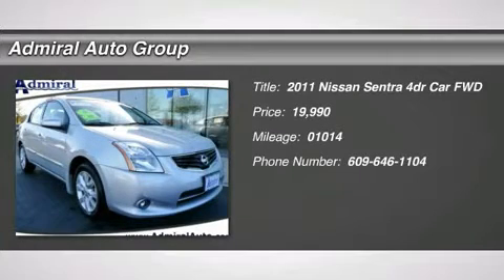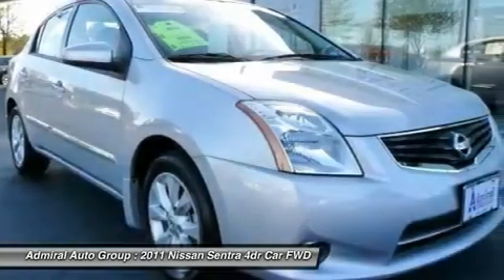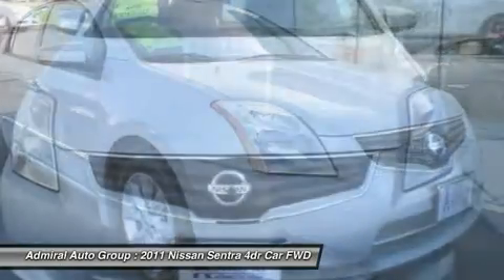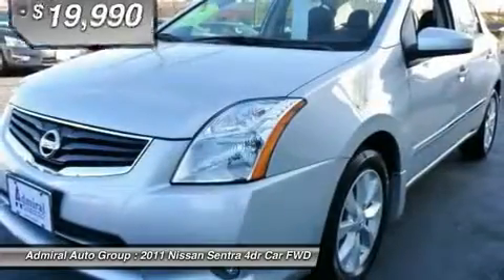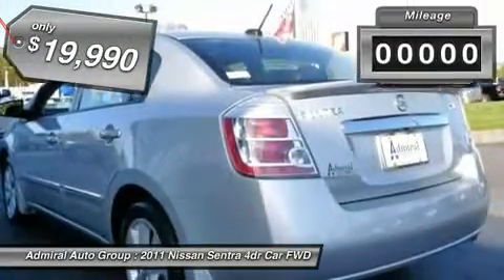The 2011 Sentra. With its spacious and versatile interior and stellar 34 miles per gallon fuel efficiency, the Nissan Sentra is the obvious choice for anyone who wants to enjoy a stylish and comfortable ride, and is priced below $20,000.